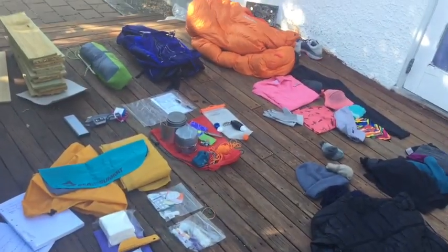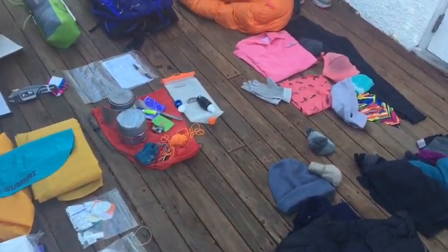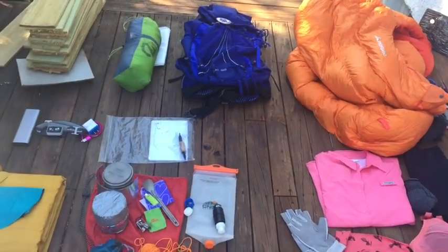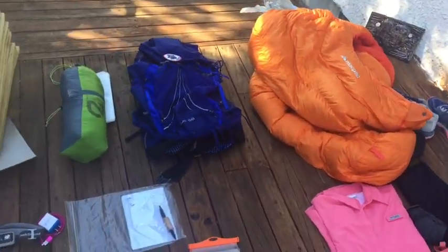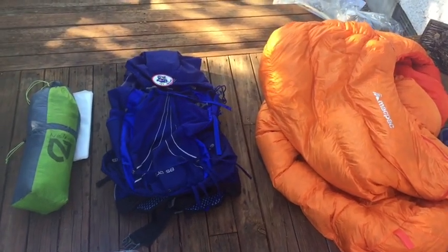So yeah, I've got all my gear. I may change my mind on a couple of things as you do, but here it is. So this is all my gear for the PCT. It's crazy to think I have completely taken over the whole deck just to show you guys this, but I swear I don't actually have that much stuff. It's just very spread out. I'll just go through my big three.